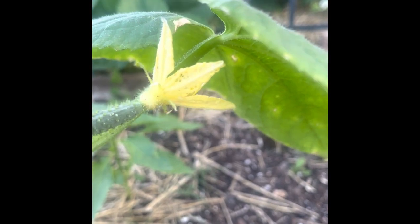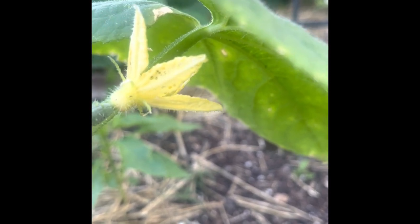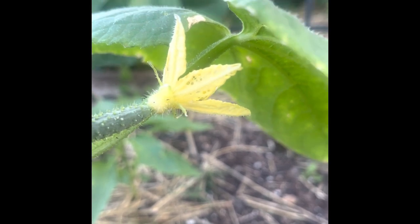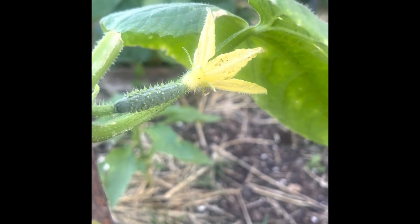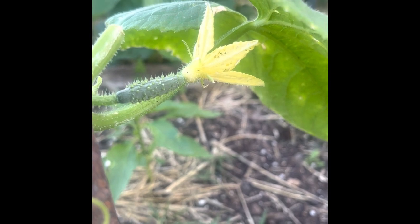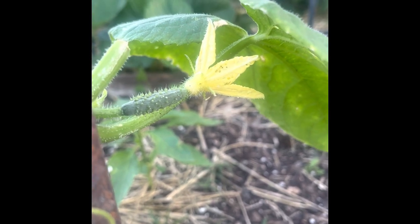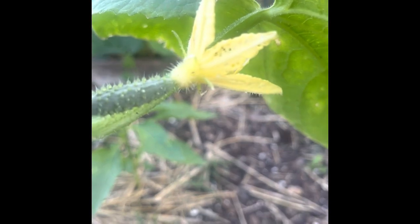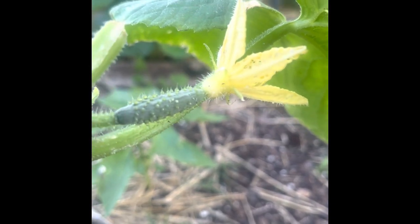Do you all see those little green dots right there? Those are aphids. They did a number on my garden last year and I'm not going to let them win. Instead of getting rid of them, they're going to be lunch for somebody.